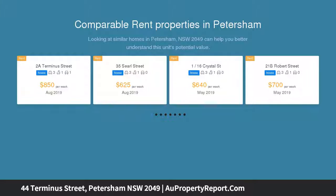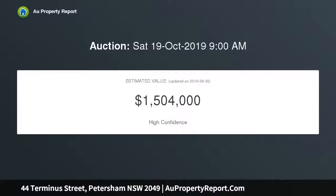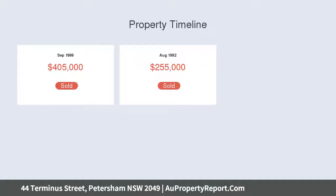This dual access address enjoys a central location, mere footsteps from city trains, while set within close proximity to parks, the aquatic center, and hip neighborhood cafes.